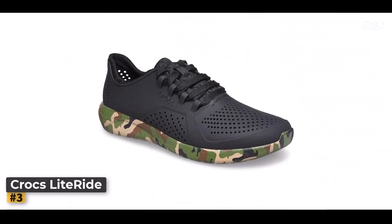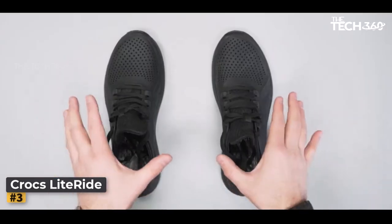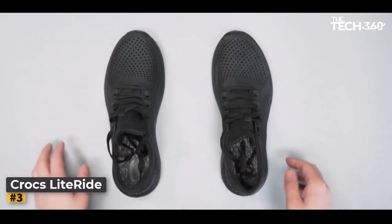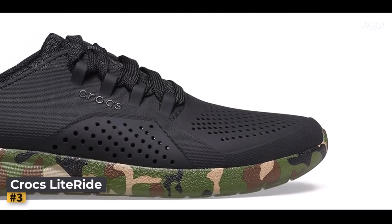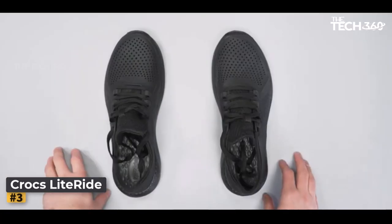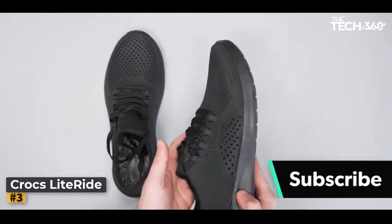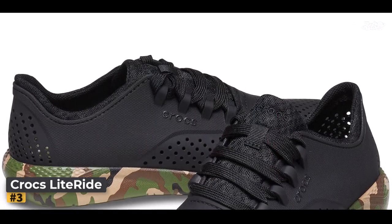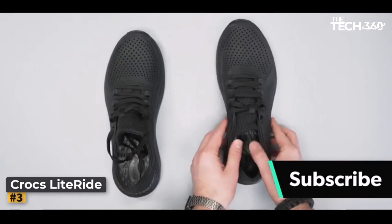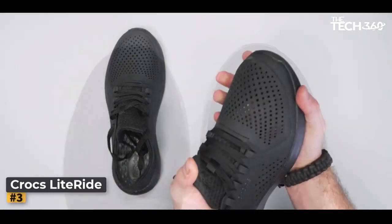Number 3: Crocs Men's Light Ride Pacer Sneaker. The evolution of Crocs has been nothing short of remarkable, and the Men's Light Ride Pacer sneaker stands as a testament to their ingenuity. Gone are the days when Crocs were synonymous solely with the classic clog — the Light Ride Pacer sneaker showcases the brand's innovative spirit, catering to men who seek multi-terrain footwear. Like their iconic clog predecessors, these sneakers feature built-in ventilation ports on the top and sides, ensuring optimal breathability and efficient water drainage. Whether you're strolling along sandy shores or conquering challenging trails, your feet remain fresh and dry.